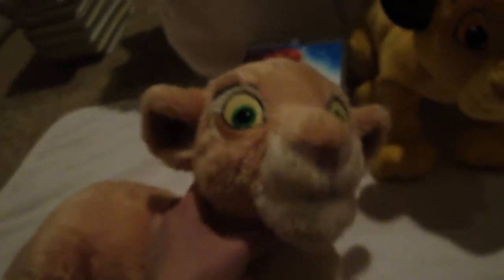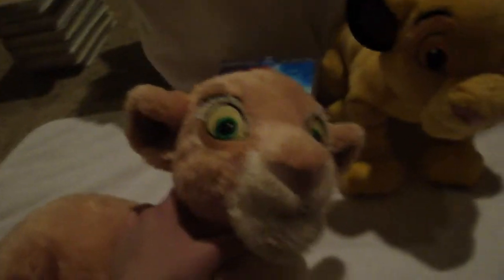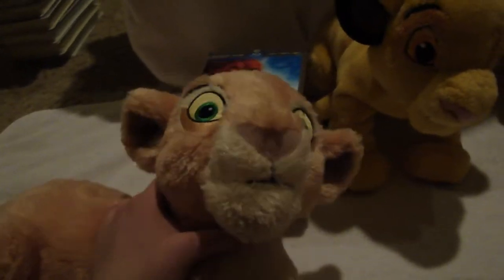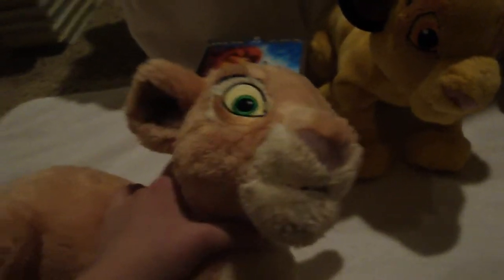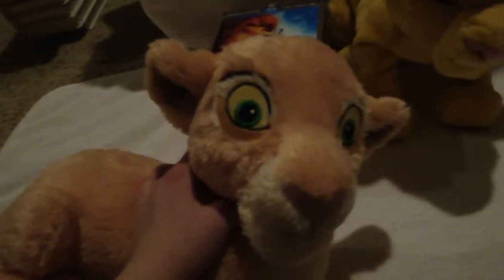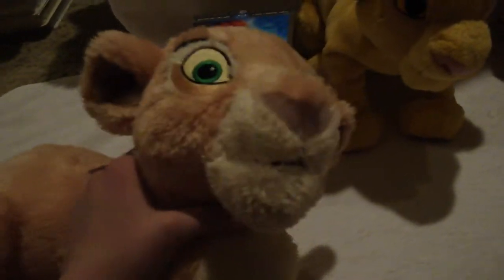First of all, I'm going to tell you what you won't be seeing here. I have a Hakuna Matata shirt that I got at the play, and I have a magnet, and I think that's my only other non-VHS, DVD, or plush merchandise. Oh, and I had the CD-ROM as a kid, but I think that's it.